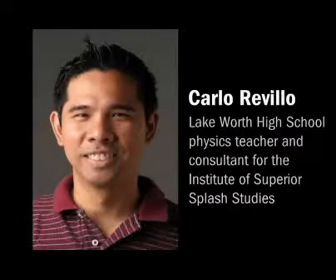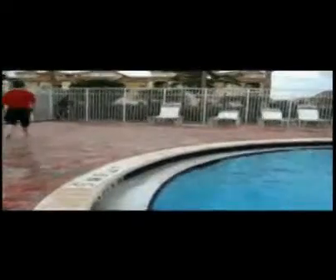Hi, my name is Carlo Revillo and I'm a physics teacher at Lake Worth High School and consultant for the Institute of Superior Splash Studies. Today we're going to discuss the physics behind the classic summertime swimming pool splash producer, the cannonball.